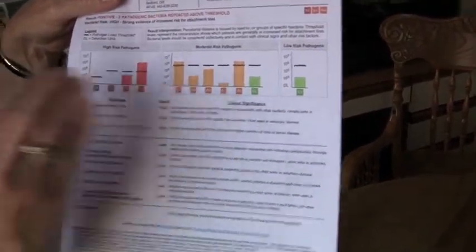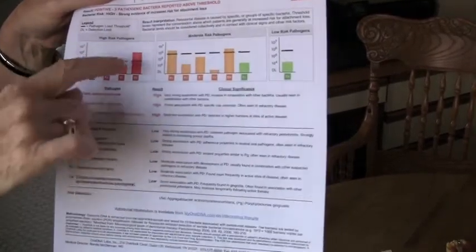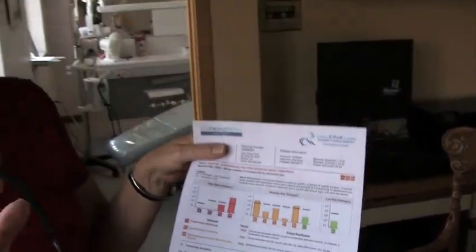Anything that's above the bar is a problem, and you can see this particular patient has three populations of bacteria that are above the bar that are causing the gum disease they display. So what we'll do is give them specific antibiotics, also prescribed by this company, to kill those bacteria during the time of active treatment. That means we're going to get the maximum healing that can be had from the treatment that we do.